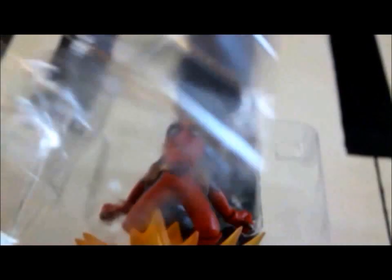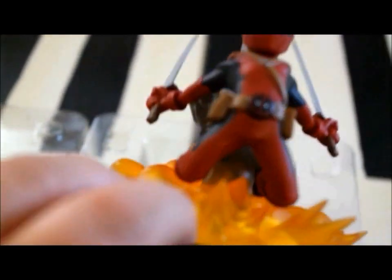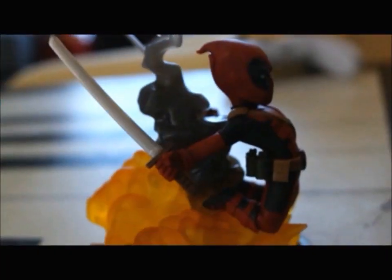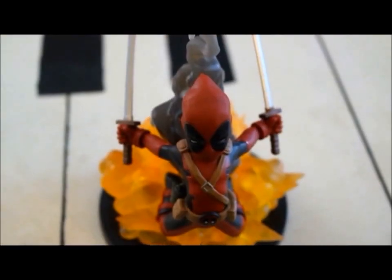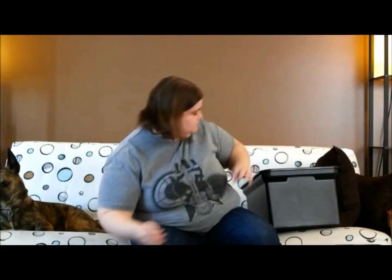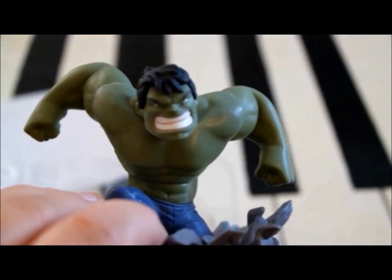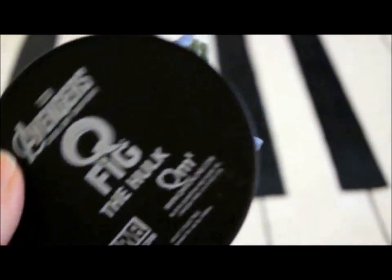Deadpool Loot Crate Exclusive — it's kind of a busting out of walls sort. And the Age of Ultron Hulk — he's also kind of busting out. You can see what it looks like on the back. I'll leave those in the box.